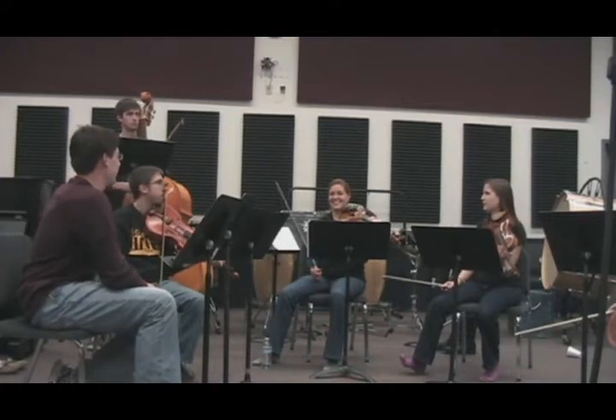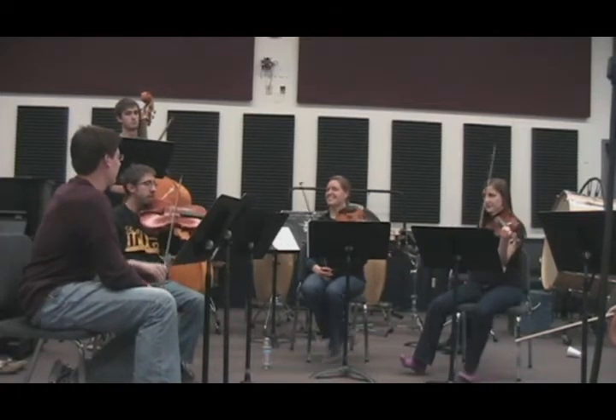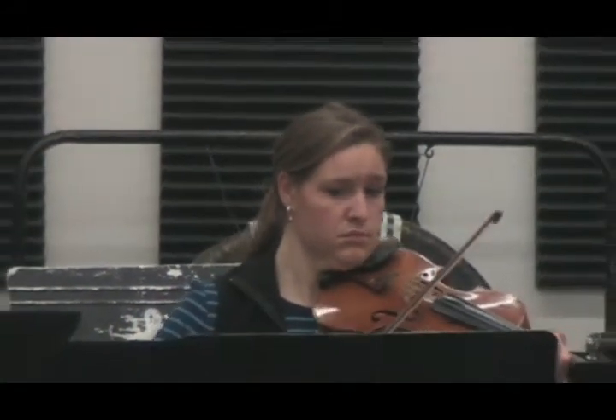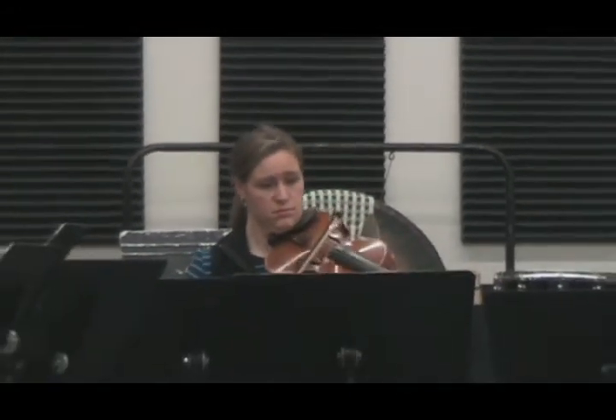I didn't follow that last hold. I'm just cutting off and then... That's way too slow. It's way too slow.